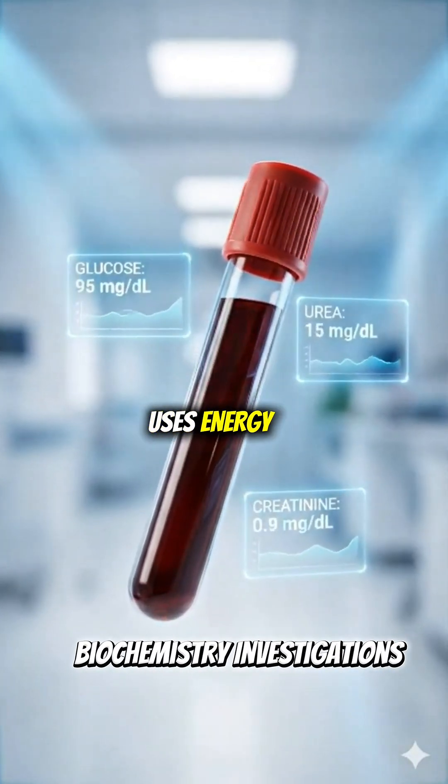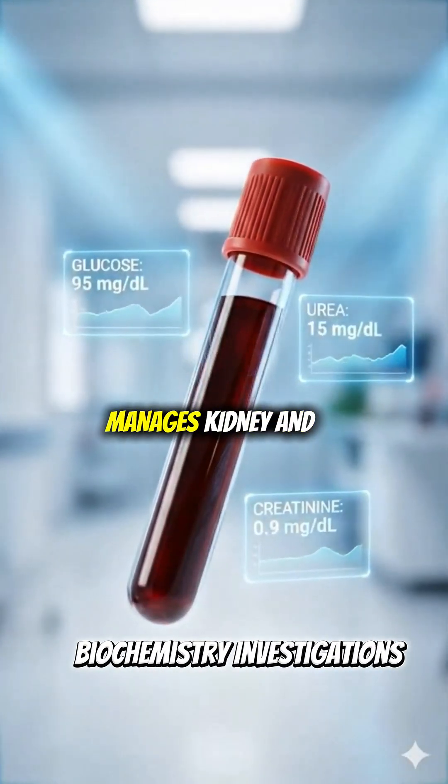Biochemistry tests check how your body uses energy, removes waste, and manages kidney and metabolic function.